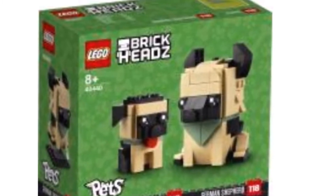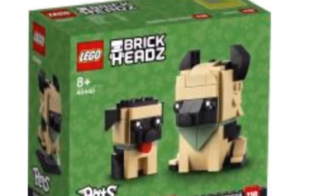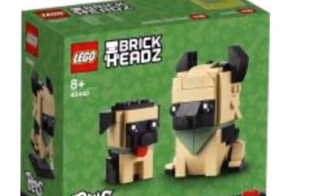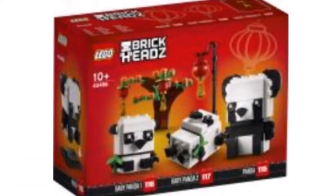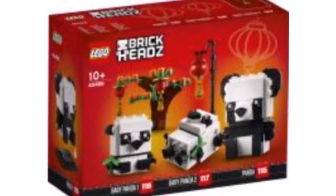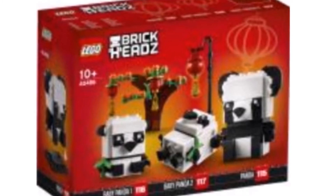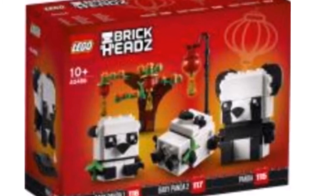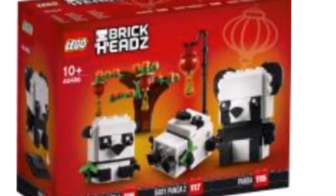Like the cat brick heads, these will probably be around fifteen dollars since you get a smaller one as well as a larger one. I'm interested to see where they go with this — how many other dog breeds they'll make. Imagine a turtle or fish brick head! Next, we have the panda brick heads, which I assume are for the Chinese New Year. You get a tree, two baby pandas, and an adult panda. I'd guess this will be twenty dollars.